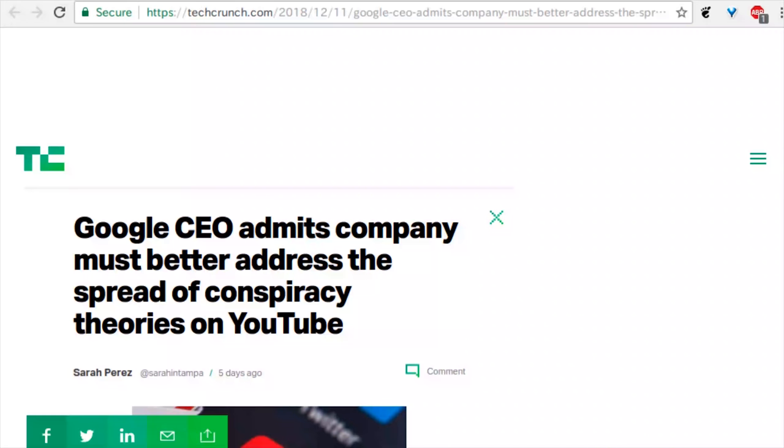The Google CEO had to testify and talked about a variety of topics, one of which is maybe a little disturbing when it comes to YouTube content. The Google CEO has admitted the company must better address the spread of conspiracy theories on YouTube. If you actually listen to everything he was telling the senators, a lot of the time they were telling him bad things and he's like 'that's the algorithm,' and then they were telling him good things and he's like 'that is also the algorithm.' He was saying that right now humans do not manipulate the algorithm at all.